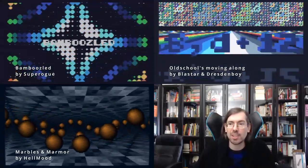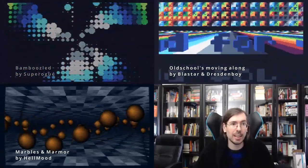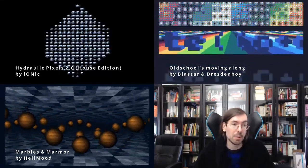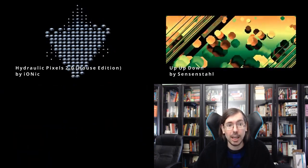We had more competitions for size coding at Lovebyte. The high-end 256 byte intro had a total of 17 submissions. In second place we had Hydraulic Pixels: The House Edition by Ionic of Astroidea — a ridiculous number of different scenes for a 256 byte intro. But the winner was Up Up Down by SenseInstall for MS-DOS, and it also got nominated for a Nano Award. Congratulations SenseInstall for your nomination.